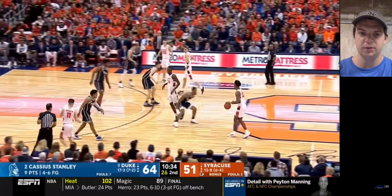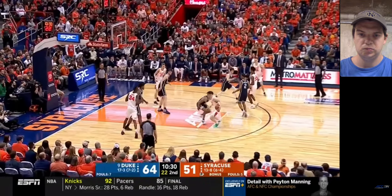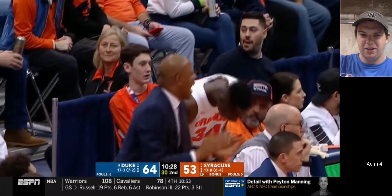This Duke team, I think, would have gone to a Final Four if they were allowed to play the tournament this year. They were talented, athletic. Right there, Trey Jones just not being smart.